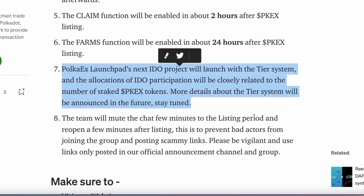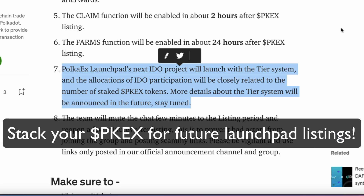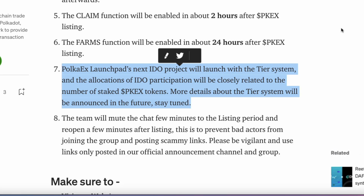This is really interesting: PokerX Launchpad's next IDO will launch with their tier system, and the allocations of IDO participation will be closely related to the number of staked PKX tokens. More details about their tier system will be announced in the future, so stay tuned. Make sure you hold on to those PKX tokens because you'll have an opportunity to get into the next IDO project on PokerX. The more tokens you hold, the higher up the tier you'll be and the more allocations will be available for those new projects.